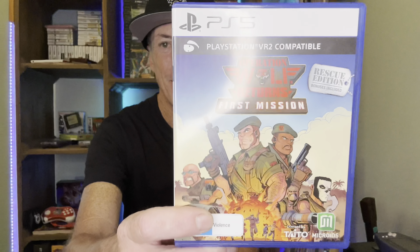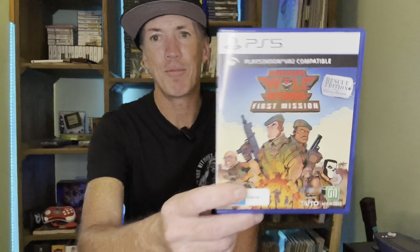This game I was absolutely right to grab — it was half price. This is Operation Wolf Returns: First Mission. When I was young, Operation Wolf and Operation Thunderbolt on the Amiga 500 were just incredible, and this one has VR as well. I haven't played it in VR yet, but at half price I paid $30 Australian — about $20 US. I played it without the visor and it's a good shooter: as you move along you shoot, it advances to the next section. Really happy to get it — brings back a blast from the past.